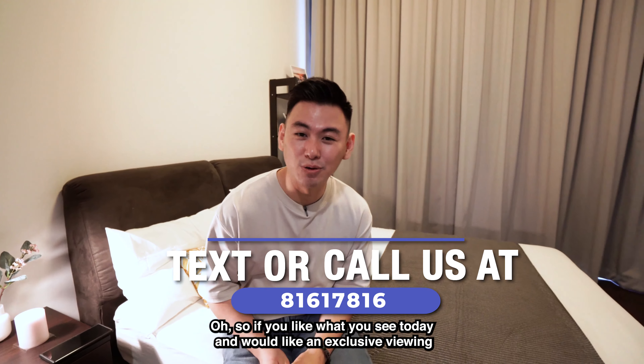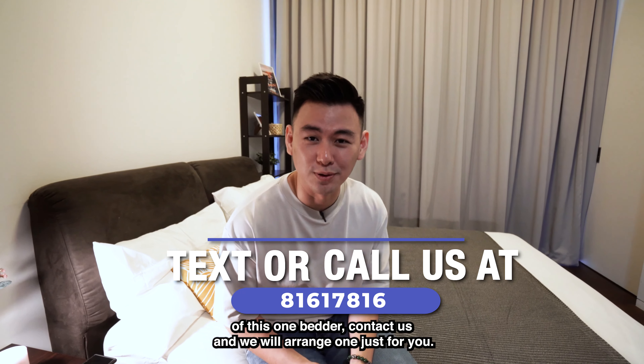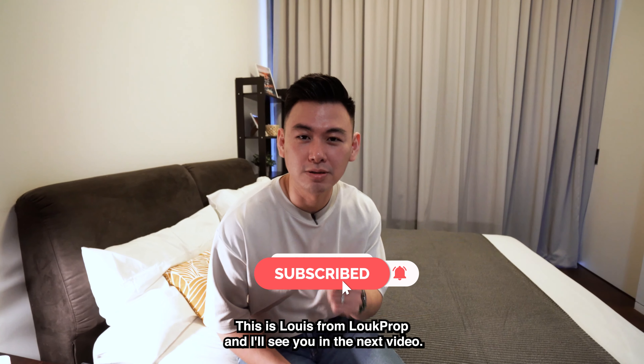If you like what you see today and would like an exclusive viewing of this one-bedder, contact us and we will arrange one just for you. This is Louis from Look Prop, and I'll see you in the next video.